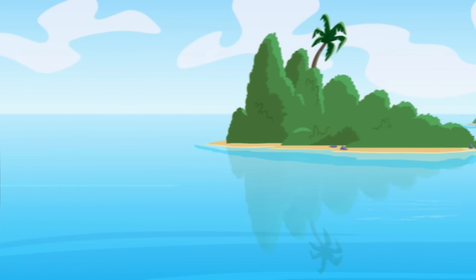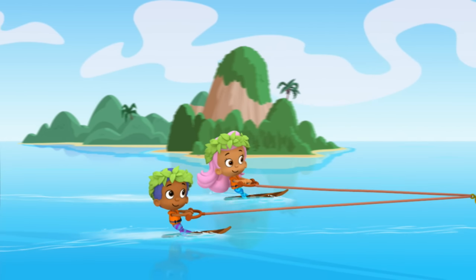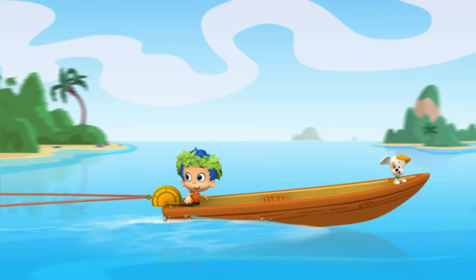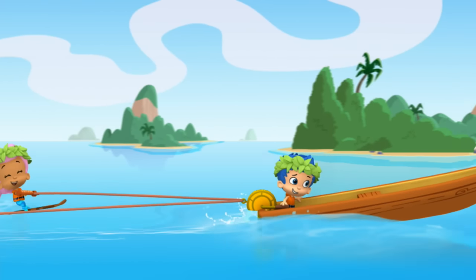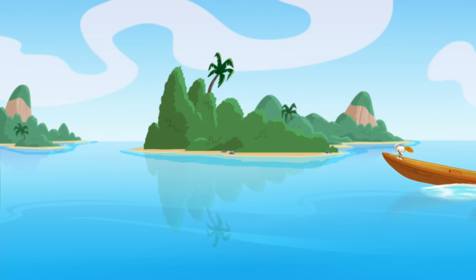Woo! I love water skiing! Me too! Go faster! Okay! Woo! Woo!